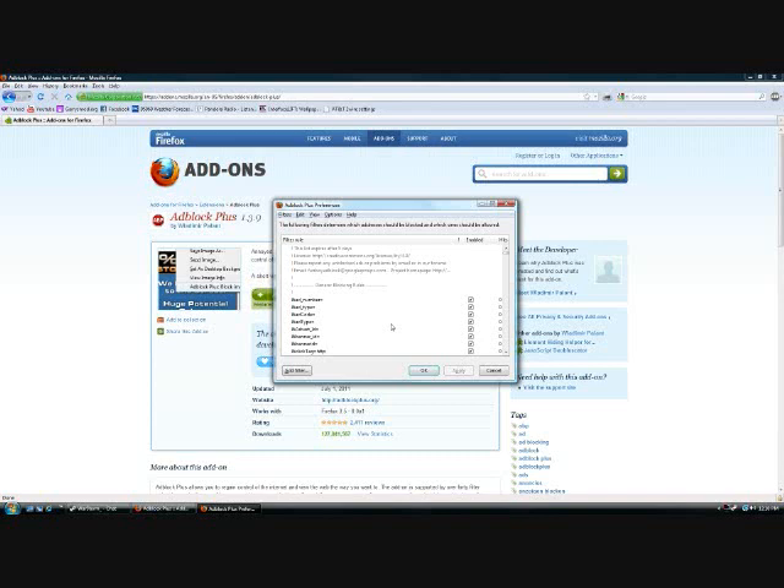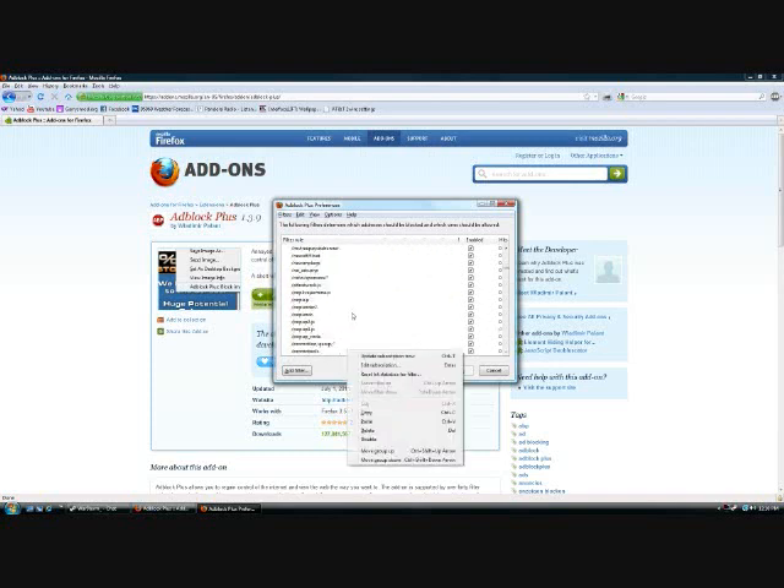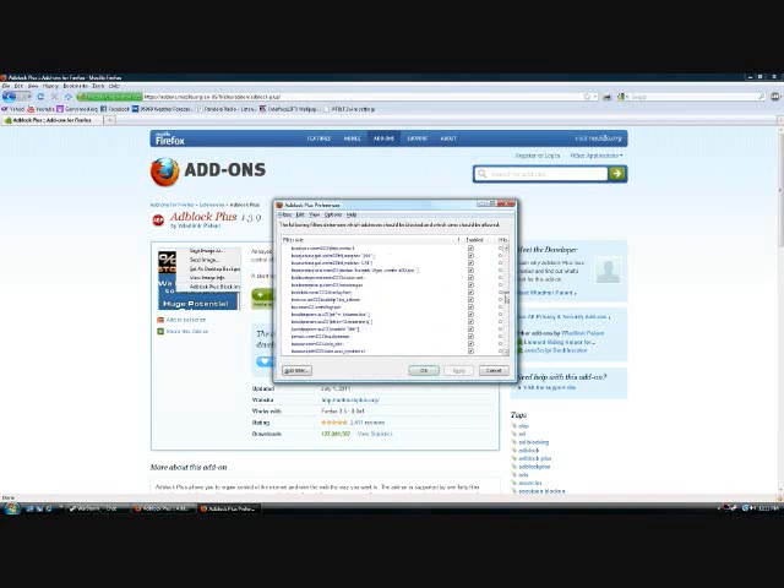Look at all of this. I have one of those frictionless mouse wheels on my Logitech mouse — I could sharpen a sword on this thing — but I can't get through this list, it just goes on forever. You get all this stuff for porn sites, YouTube, ESPN, all these websites that just give you nothing but ads.